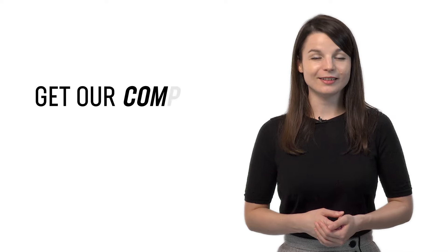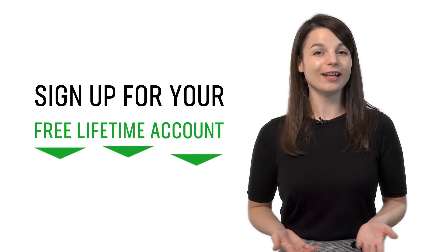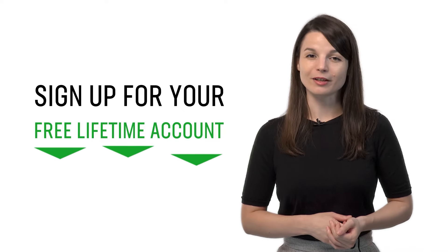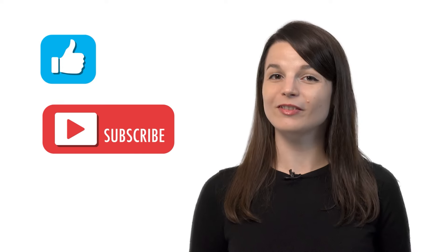If you're ready to finally learn language the fast, fun, and easy way and start speaking from your very first lesson, get our complete learning program and sign up for your free lifetime account — click the link in the description. If you enjoyed these tips, hit the like button, share it with anyone trying to learn a language, and subscribe to our channel. We release new videos every week. See you next time!